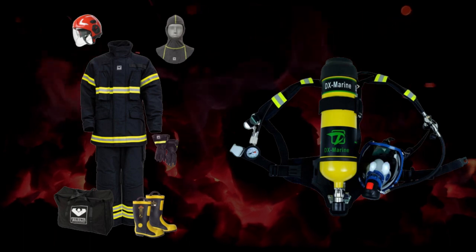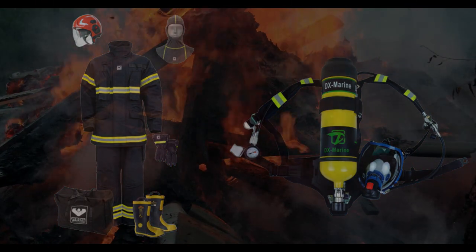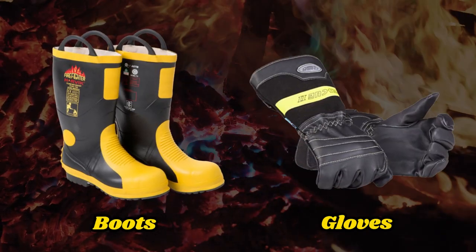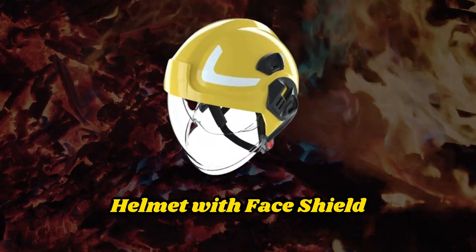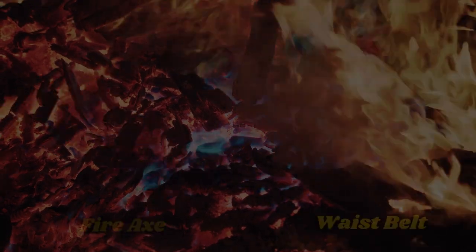The fireman's outfit consists of a set of personal equipment and a breathing apparatus. The personal equipment includes protective clothing — trouser and jacket, boots and gloves, helmet with face shield, fire axe and waist belt, safety lamp, and safety line.